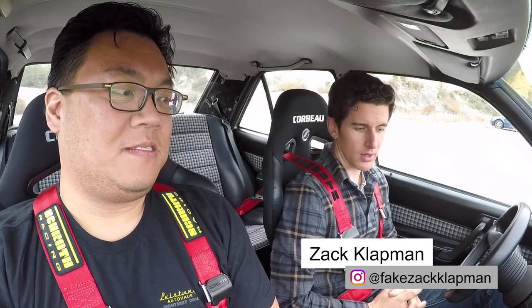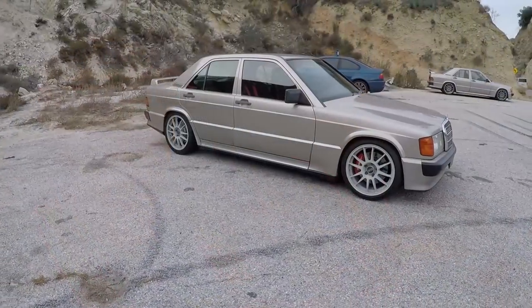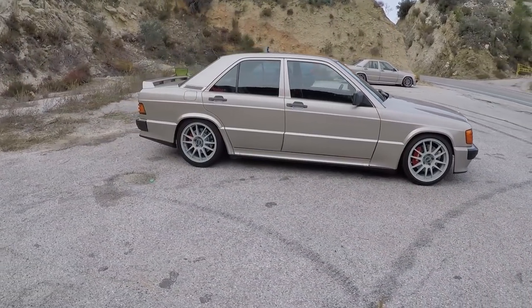Morning, everybody. I hope you're having a good one. Welcome to a canyon somewhere and a very interesting educational day because this is a modified Mercedes 190E with the 2.3 16-valve.